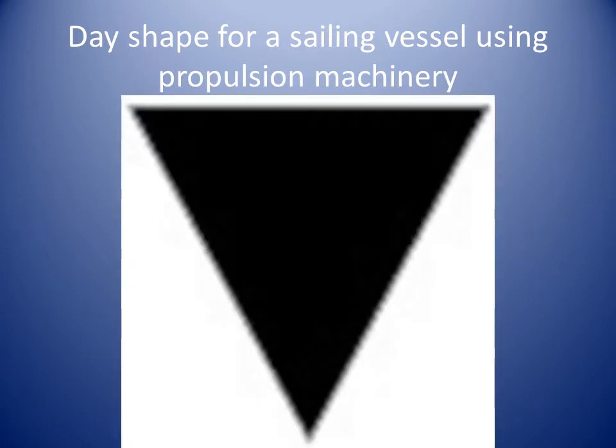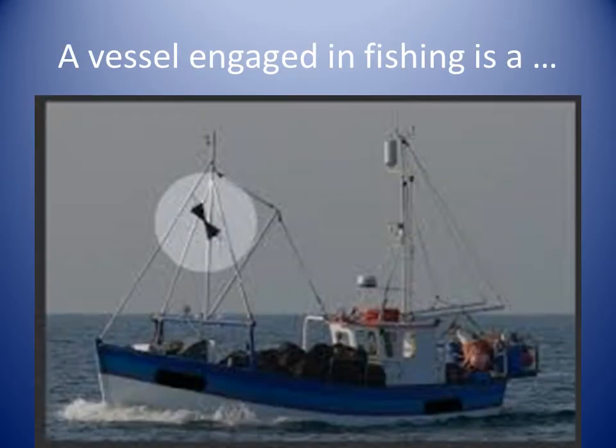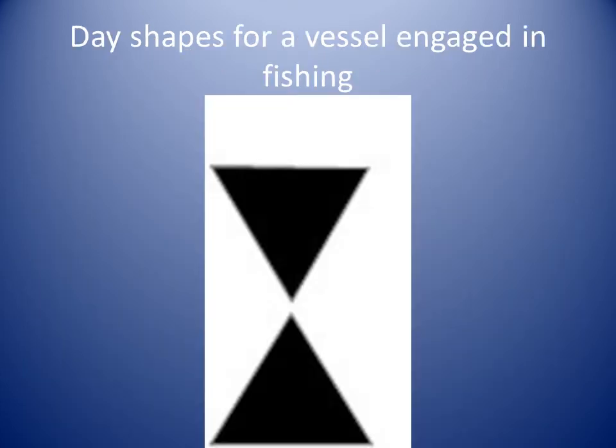Here is a close-up of the day shape for vessels using propulsion machinery and sail. A vessel engaged in fishing is a vessel using fishing equipment that restricts the vessel's maneuverability. The full definition of a vessel engaged in fishing is in Rule 3d of the IRPCs. A vessel engaged in fishing should display two cones apex together. The day shapes for vessels engaged in fishing are described in Rule 26b. We can see those shapes in this photo.